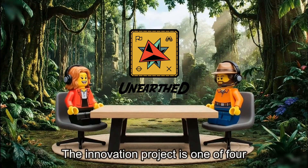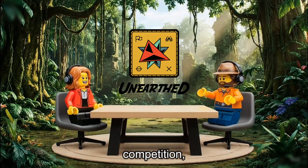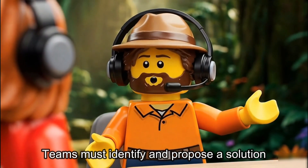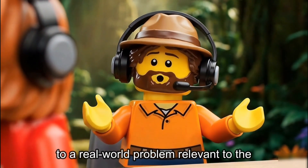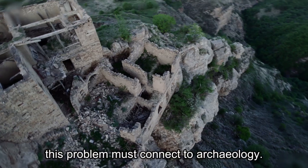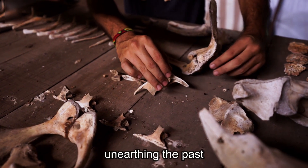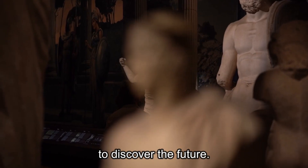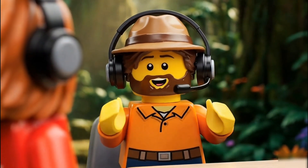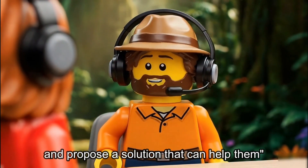Absolutely. The Innovation Project is one of four equally important parts of FLL Challenge competition, contributing 25% of the total score. Teams must identify and propose a solution to a real-world problem relevant to the season's theme. For Unearthed, this problem must connect to archaeology. It's the perfect embodiment of the season's motto: unearthing the past to discover the future. If we were to frame it as a modern-day AI prompt, the prompt for the season would be: identify a problem faced by archaeologists and propose a solution that can help them.